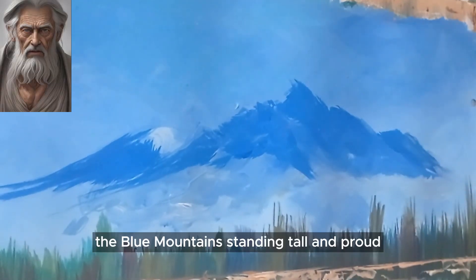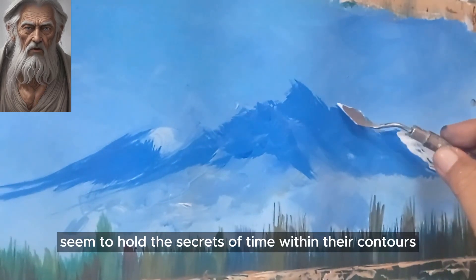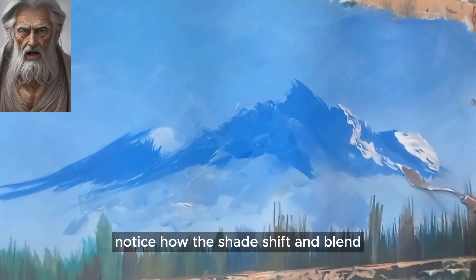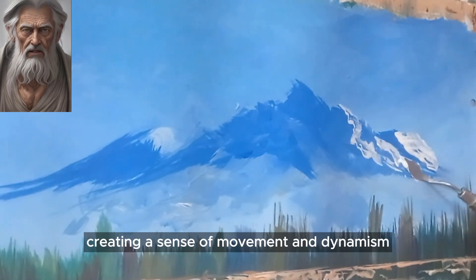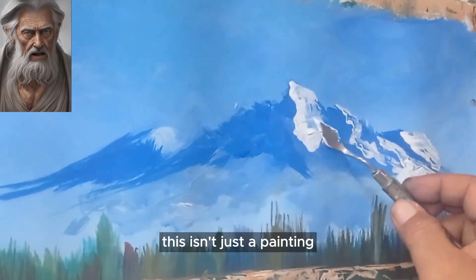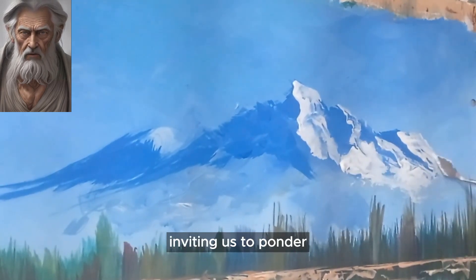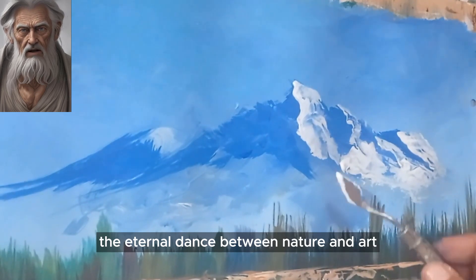The blue mountains, standing tall and proud, seem to hold the secrets of time within their contours. Notice how the shades shift and blend, creating a sense of movement and dynamism. This isn't just a painting — it's a living, breathing landscape frozen in a moment, inviting us to ponder the eternal dance between nature and art.